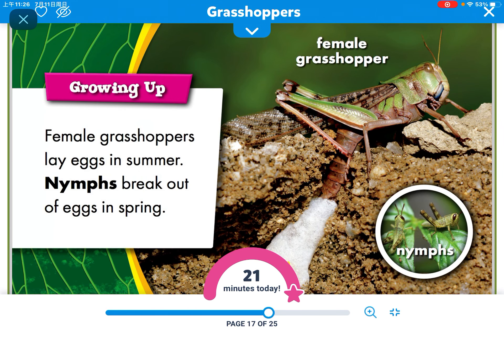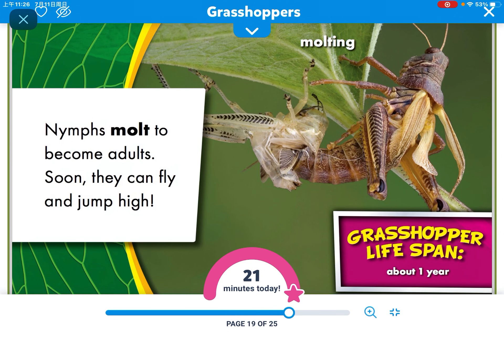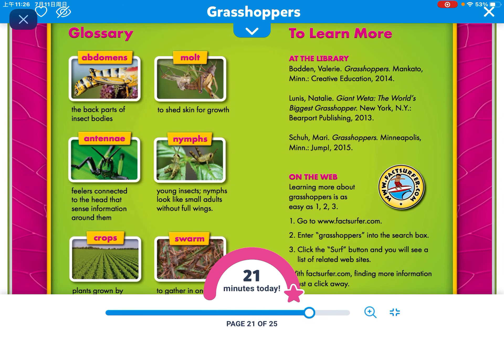Female grasshoppers lay eggs in summer. They break out of eggs in spring. They molt to become adults. Soon they can fly and jump high.